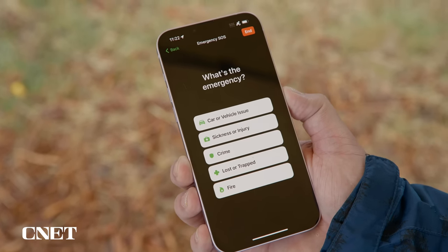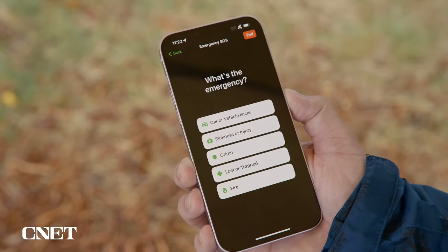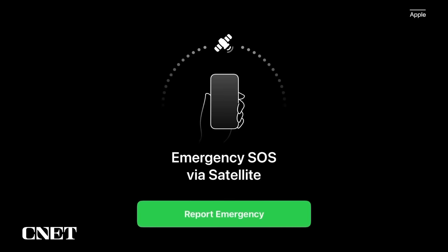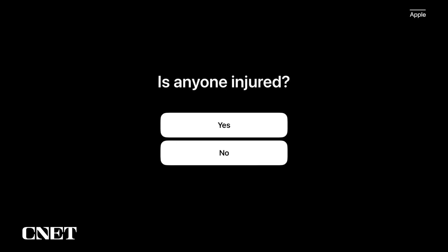Next, tap Report Emergency. Since a back-and-forth conversation isn't really possible over a satellite connection like a regular phone, Apple worked with emergency dispatchers to create a questionnaire that gathers the information they need in order to respond. Using taps, you answer emergency questions to best describe your situation. The types of emergencies you can choose from are: car or vehicle issue, sickness or injury, crime, lost or trapped, or fire. Depending on your emergency, you'll get different prompts and questions for each one.